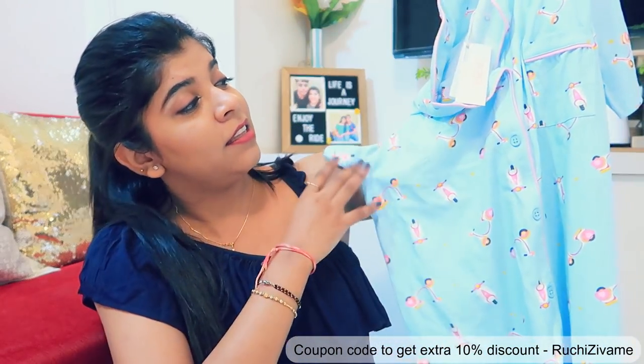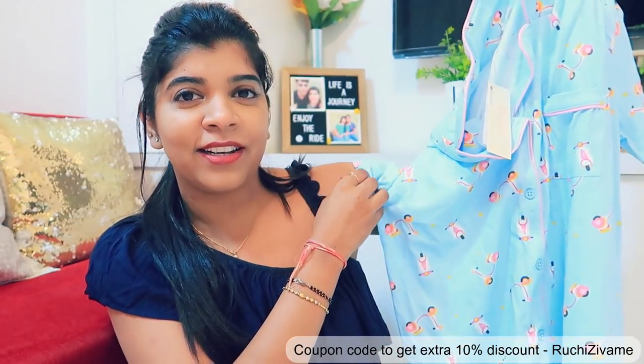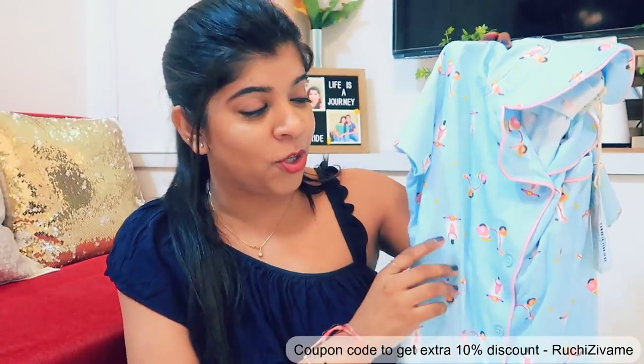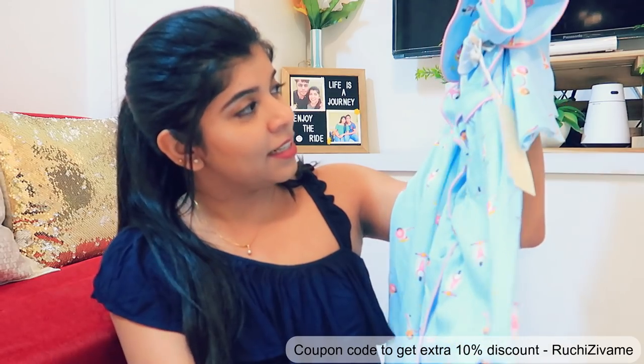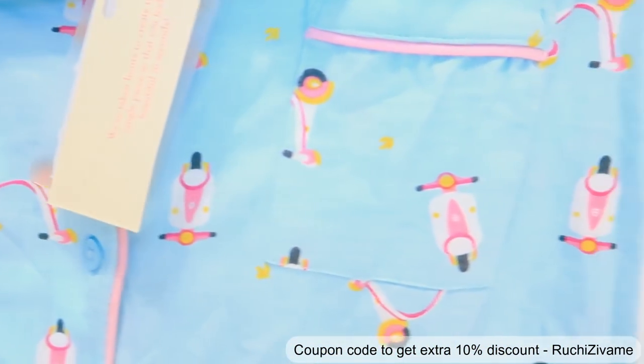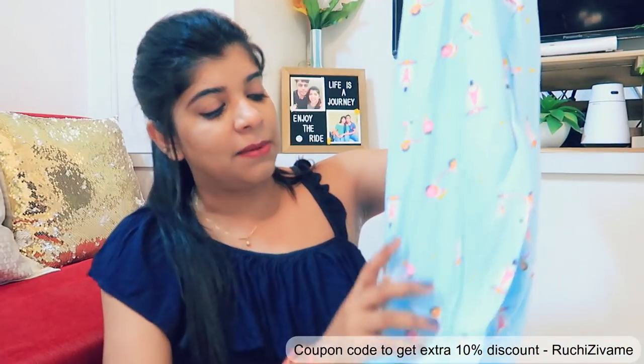This is such a pretty sky blue color. And it's very beautiful — I'll tell you about the print as well. It's in a capri style, which I really like.